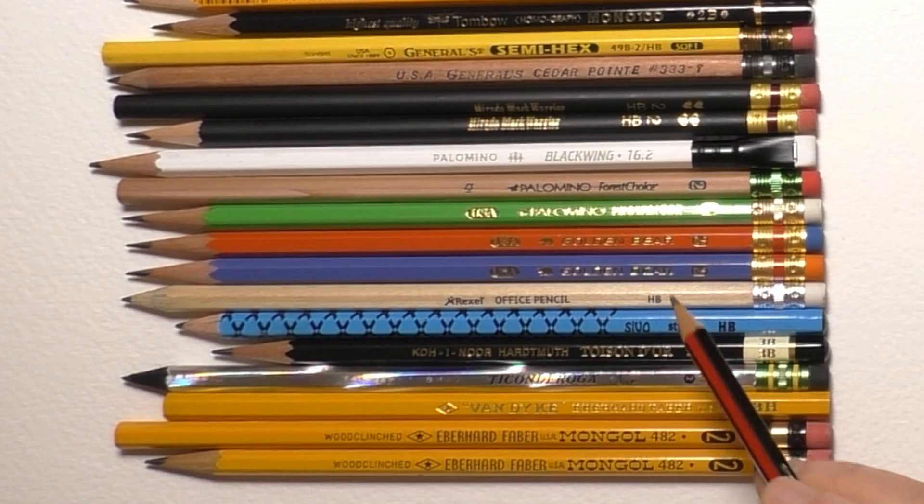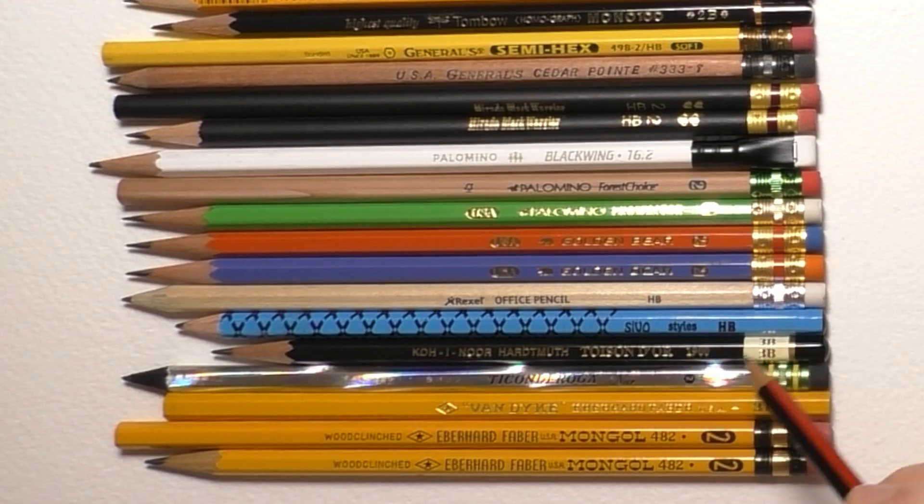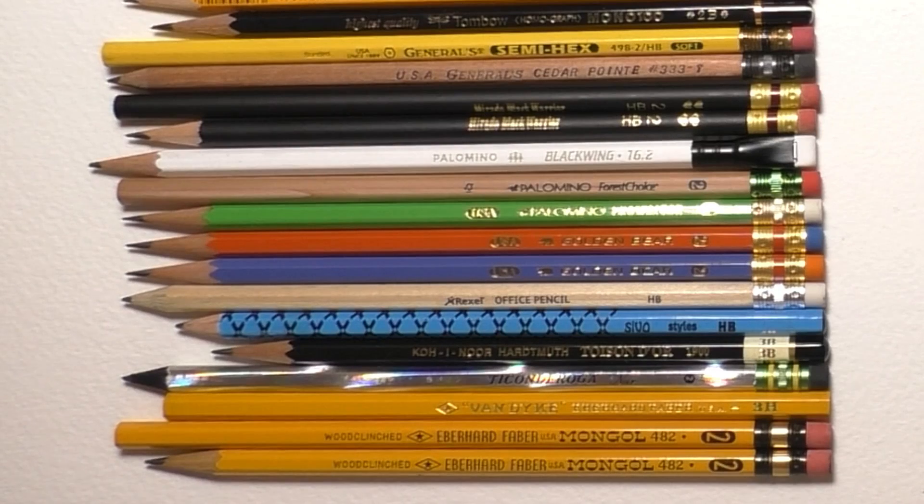The next one I've never heard of before — it's spelled SIVO, SIVO Styles HB. It's a very nice pencil but I can't say much more about it; I probably need to do some research online. Underneath that is the Koh-I-Noor Toison d'Or 1900 in 3B — I've got a set of those and they are really nice pencils to use. A classic in my opinion.